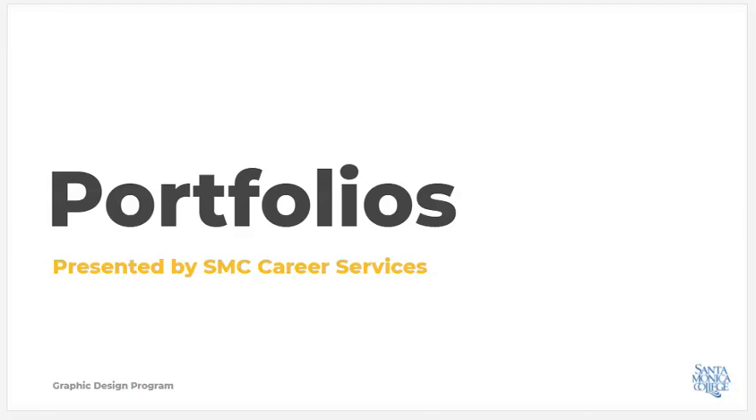Hi, my name is Ann Marie Leahy, and I work in Career Services at Santa Monica College. In order to get you ready to get work in graphic design, I want to make sure you understand the importance of having a portfolio.